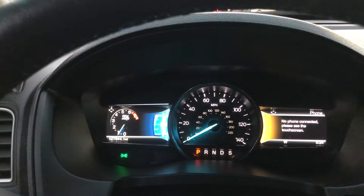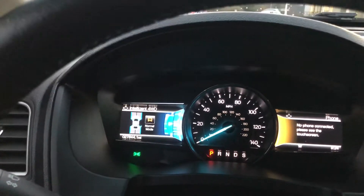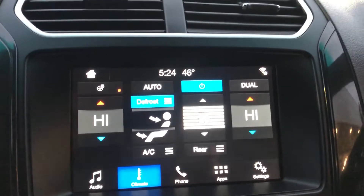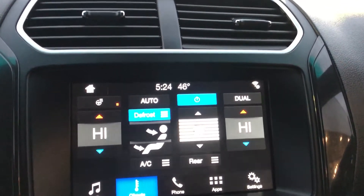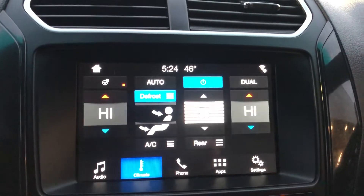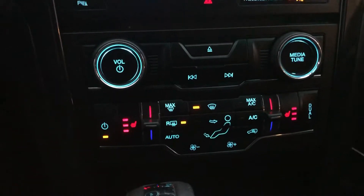In the center here, you can see that you have your productivity screen where you can view all your different diagnostics on the vehicle and cycle through those menus. In the center, we have the Sync 3 infotainment system. It is compatible with Android Auto and Apple CarPlay, so you can use your phone's navigation right on the screen. It actually has a heated steering wheel as well, which is a really great feature. And of course, you have heated seats in the front row.